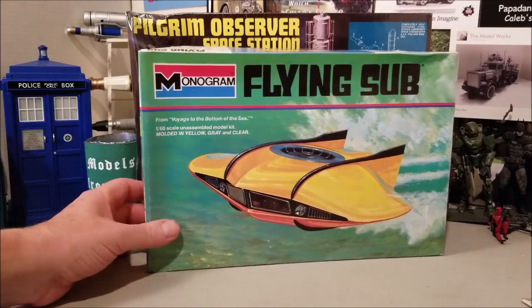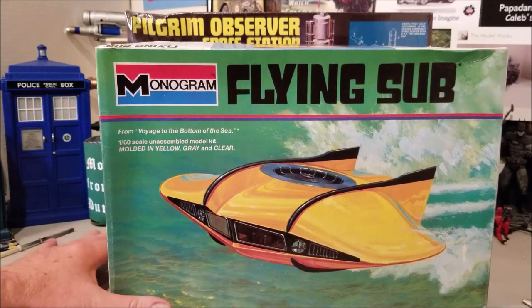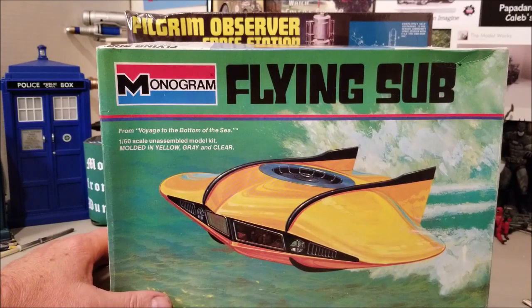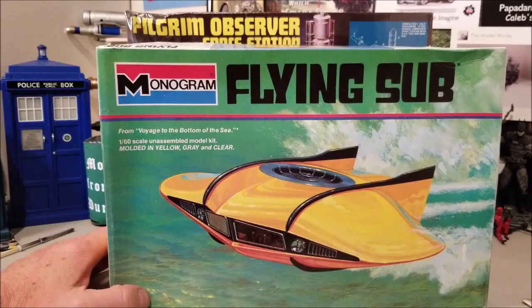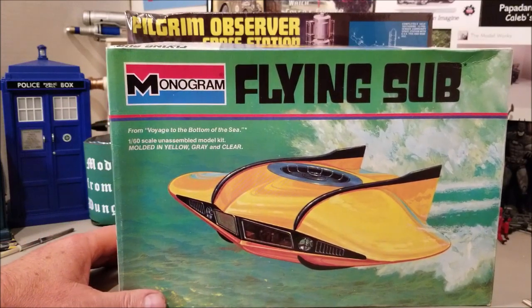Then this was one of my Grail kits. This is the 1/60th version of the Flying Sub by Monogram. I had one of these when I was a wee lad and I've always wanted to pick one up again. I found this one at a pretty good price, so I grabbed it.